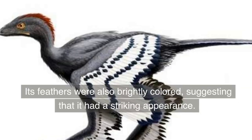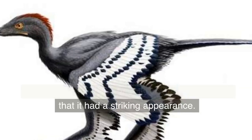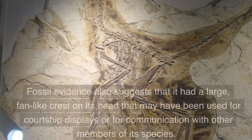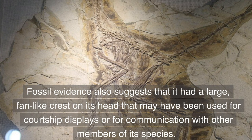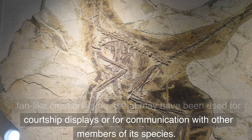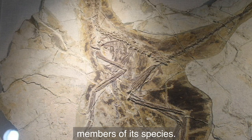Its feathers were also brightly colored, suggesting that it had a striking appearance. Fossil evidence also suggests that it had a large, fan-like crest on its head that may have been used for courtship displays or for communication with other members of its species.